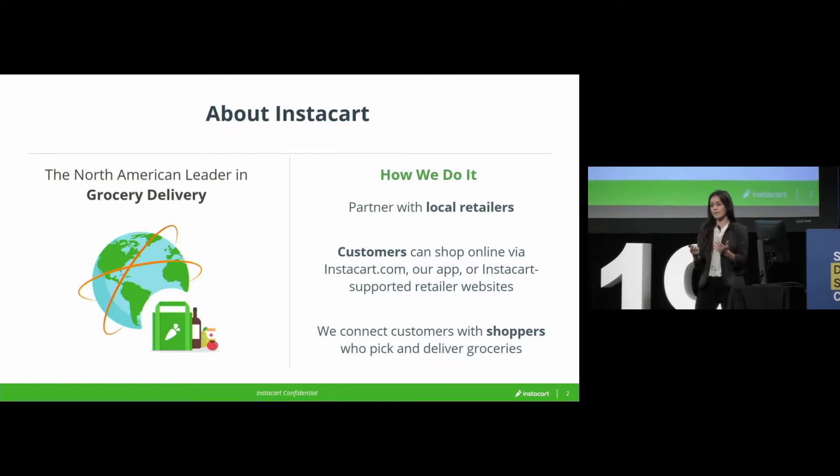We digitize their catalogs and get it online so that you, the customer, can go onto our website, our app, or even retailer-maintained apps that we support, place your order, and then we connect you with a personal shopper who goes and picks and delivers your groceries.